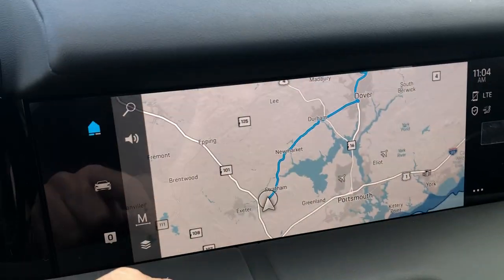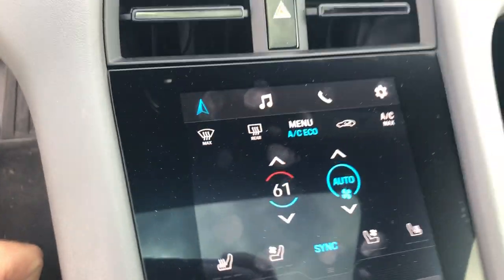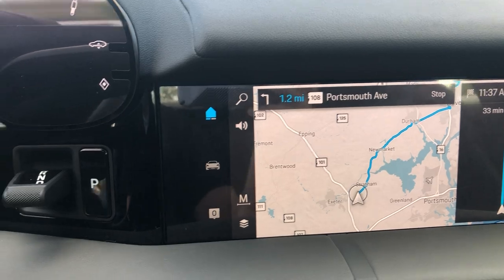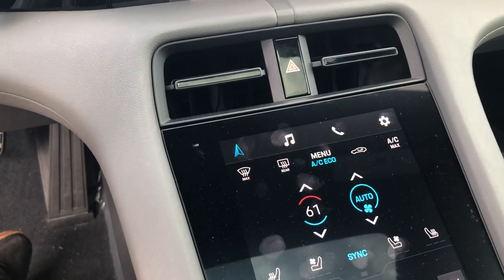It has navigation, Apple CarPlay, and Android Auto — all already built in. Right down here is your climate control and some controls that go with the infotainment system. You have quite a few different options here. All of it is touch screen; there are no physical buttons in here.